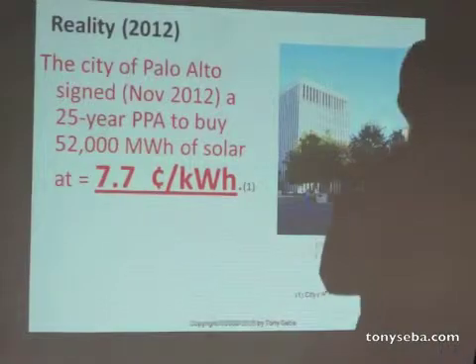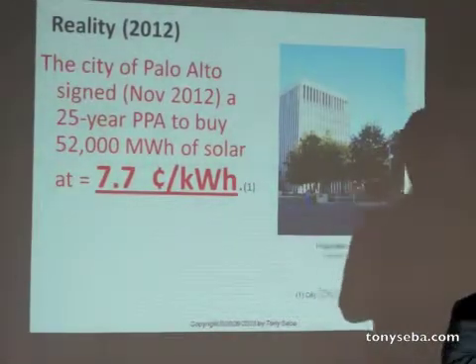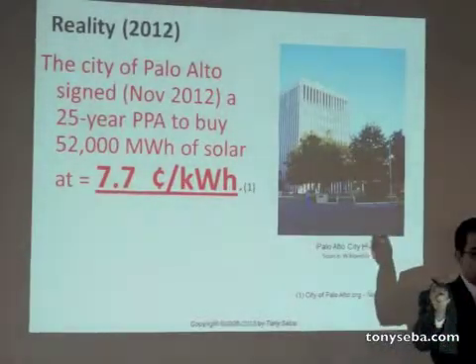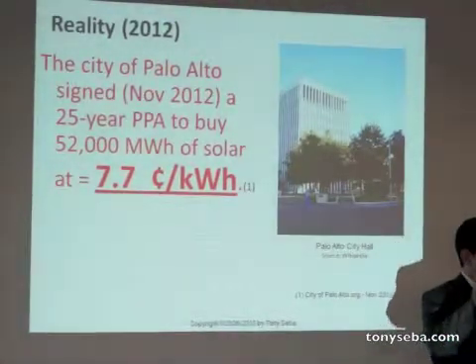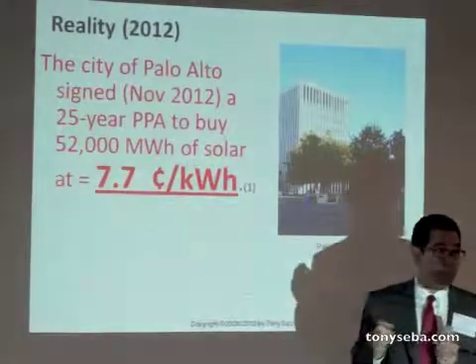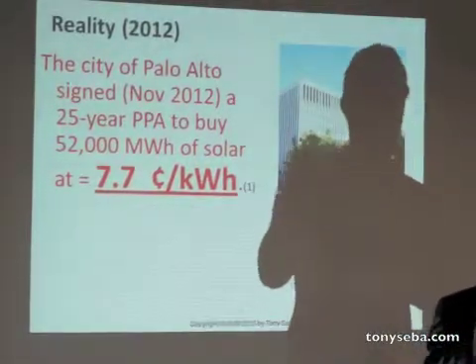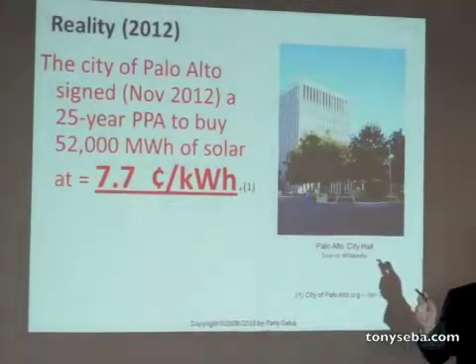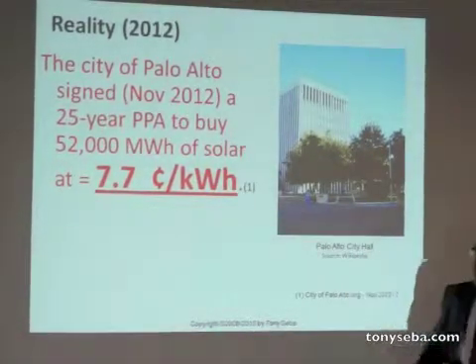If you're in the PG&E territory, the rate that we pay is 13 cents. Palo Alto is going to buy solar at 7 cents for 25 years. Think about that for a second.